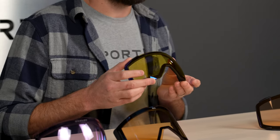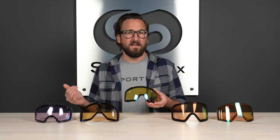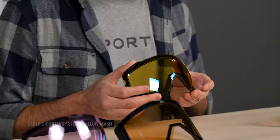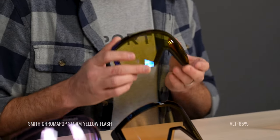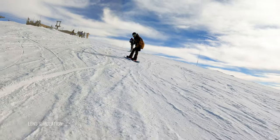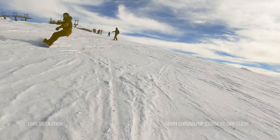Next up, we have Smith — and you can't talk snow without talking Smith and Chromapop. This is the Storm Yellow Flash. This one is a little easier to get your hands on, as the majority of Smith goggles offer a bonus lens or a low-light lens as well. The Yellow Flash isn't as common as the Rose Flash, but it is still out there and it's a really solid lens with a 65% VLT. This has a base tint of yellow, obviously, as the name would suggest. This is the lens in an IOMag. Smith also offers a clear option — their clear lens has a VLT of 89%, but again there's no Chromapop technology in that.